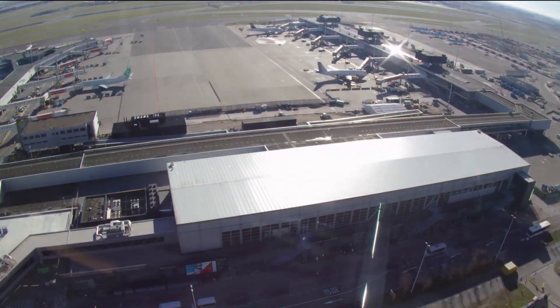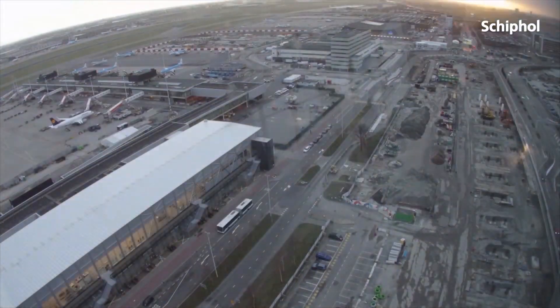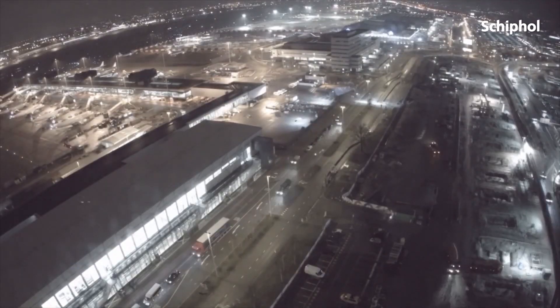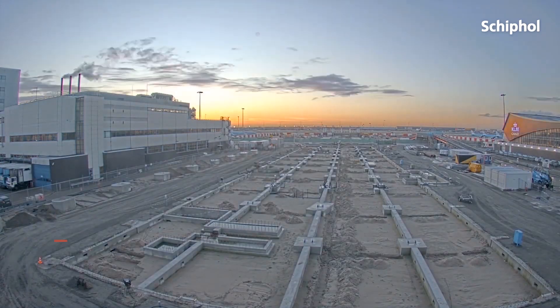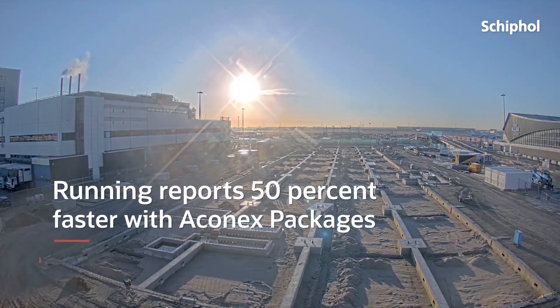After testing packages with the quick scan, we started creating packages for all submissions. This gives us a very accurate track and trace of where we are standing with the statuses of submissions. Running reports is 50% faster using packages.